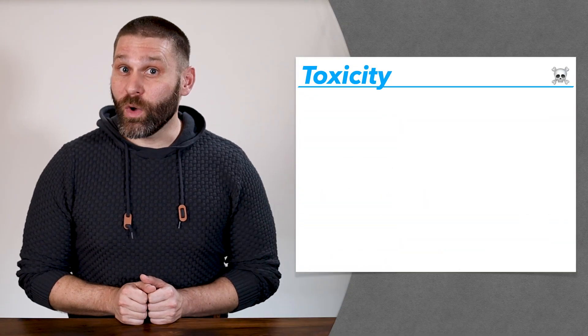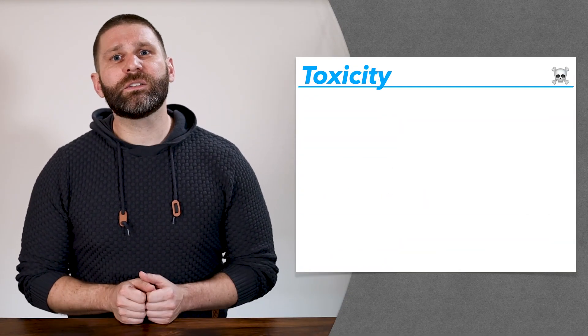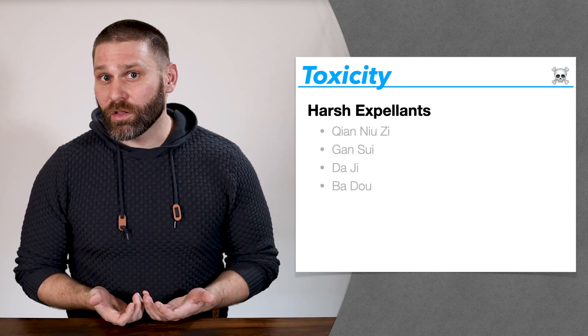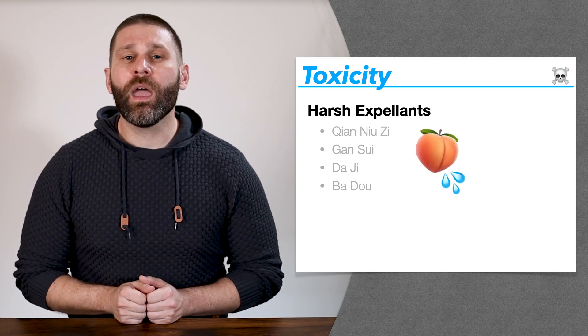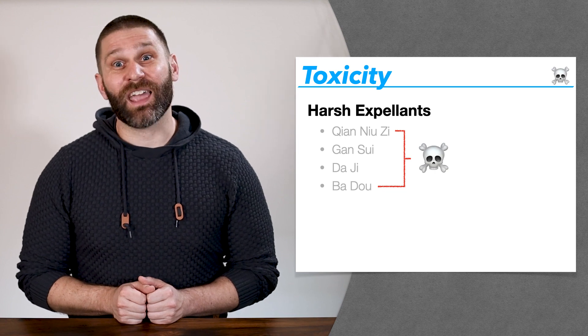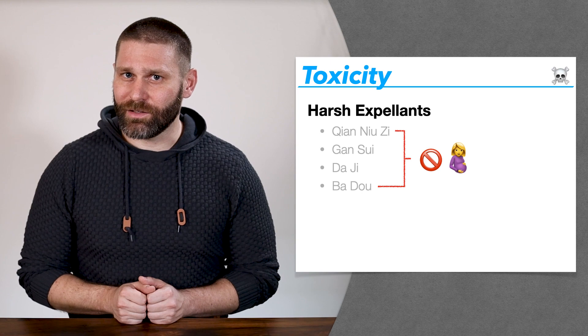First, let's look at toxicity. Toxic herbs tend to have a very strong or harsh effect, and of course this is bad when you're pregnant. An obvious place to start is the category harsh expellants. These are herbs that strongly drive out water through the large intestine — they cause you to pass water anally. Pretty much all of these herbs are toxic in nature. That's why they tend to have a smaller dosage, and that's why they're pretty much all contraindicated during pregnancy.